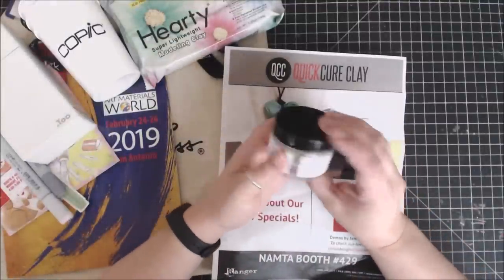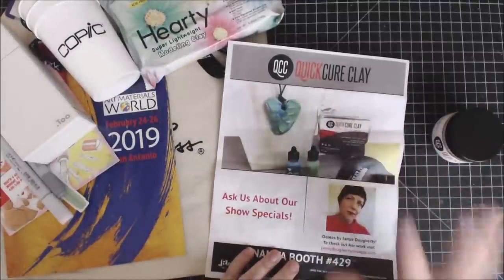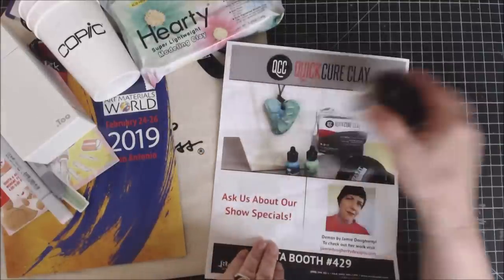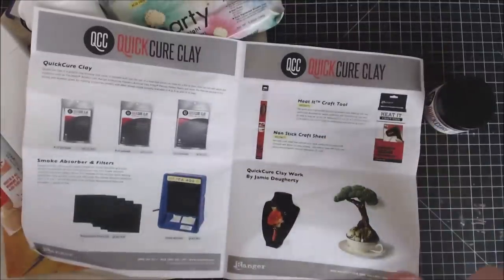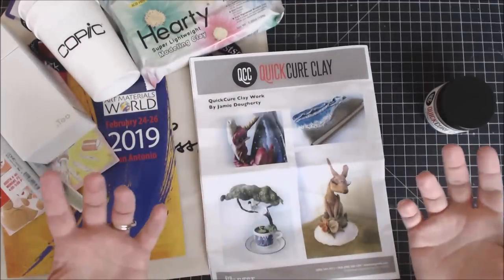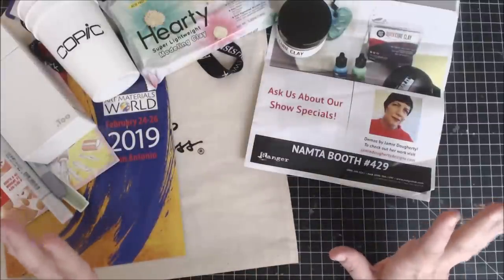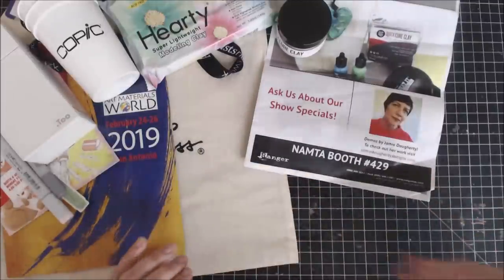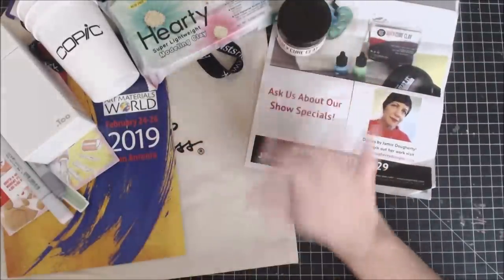Another company there was Ranger, and this is their Quick Cure Clay — kiln free, all you need is your heat gun and it sets. Jamie was there and we have a demo video coming soon about how she was using alcohol inks — both the Pearls and original alcohol inks — with the Quick Cure Clay, and also watercoloring with them. She was working on a gorgeous sculpture. There's already a live introduction video, though the internet quality there was atrocious, so I stopped filming live and just did recorded videos.